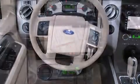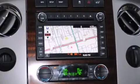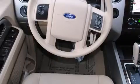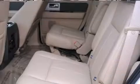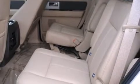It includes power seats, programmable MyKey, Sirius satellite radio, available power liftgate, available navigation, and the power moonroof opens up the cabin to the natural environment.